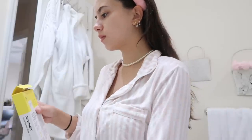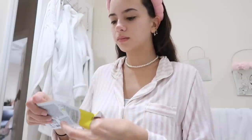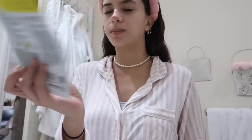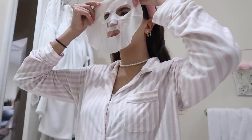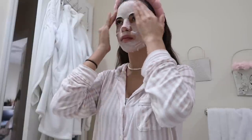I wanted to do a face mask this morning. These are some of my favorites. This one's from Warrior Skin Barrier. I took off the face mask and my face feels supple and hydrated and bouncy. It feels amazing.